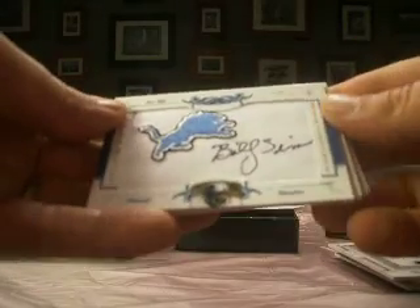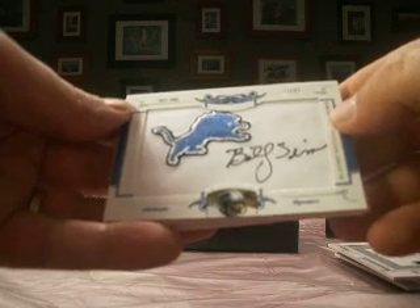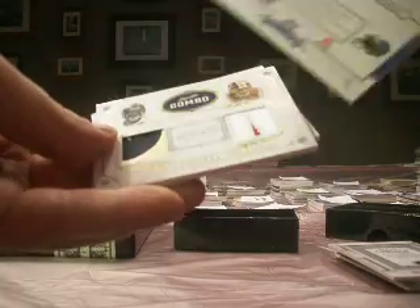For the Lions, it's a Billy Sims signature auto patch. Lions is Iser is demand. So the Billy Sims goes either way, numbered 44 of 51.